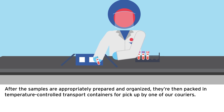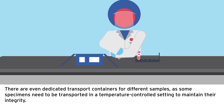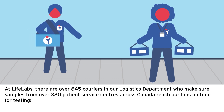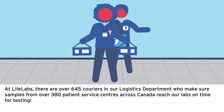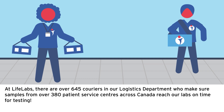After the samples are appropriately prepared and organized, they're packed in temperature-controlled transport containers for pickup by one of our couriers. There are even dedicated transport containers for different samples, as some specimens need to be transported in a temperature-controlled setting. At LifeLabs, there are over 645 couriers in our logistics department who make sure samples from over 380 patient service centers across Canada reach our labs on time for testing.